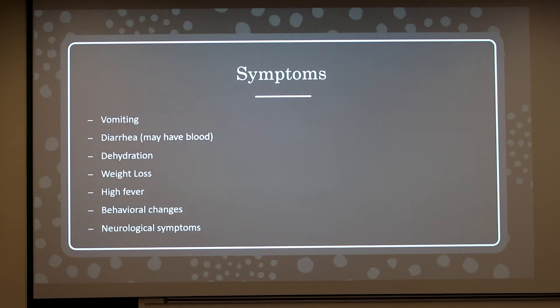Symptoms include vomiting, diarrhea which may be bloody, dehydration, weight loss, high fever, behavioral changes such as depression and hiding from the owner, and neurological symptoms.